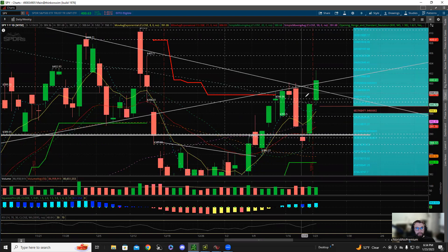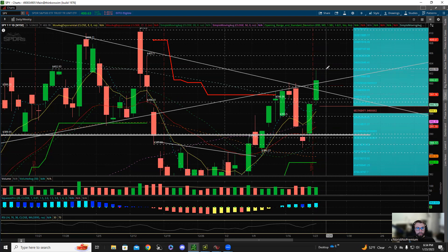For tomorrow, if we possibly get a gap up or whatever, I'd want to take a look at a rejection of the previous day's high at the 403 level. If we get a rejection there, I would want to take puts.